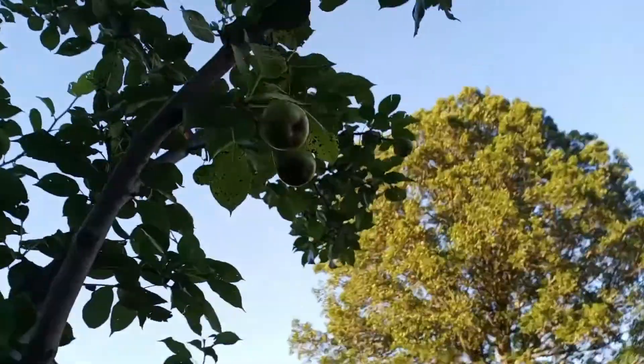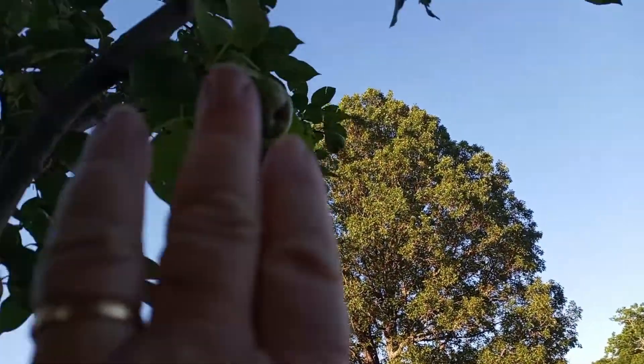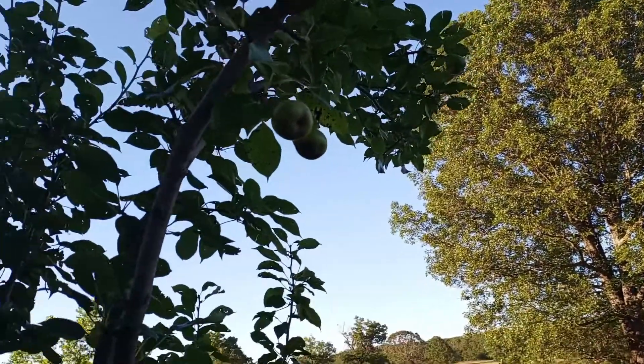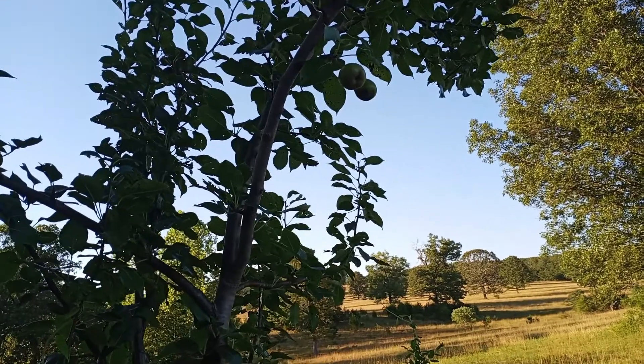And I've had this pear tree — you can see there are some fruit on there. This will be the very first year that we had pears on the pear tree as well.